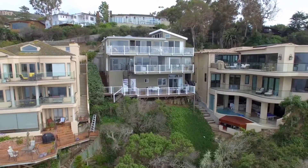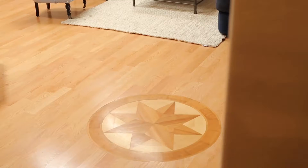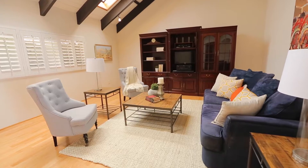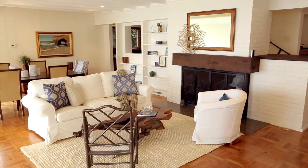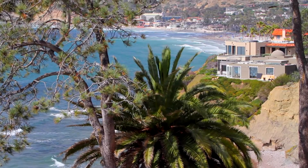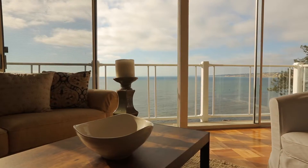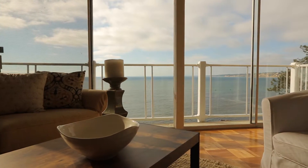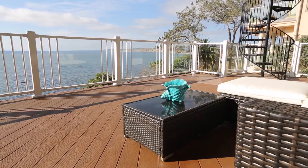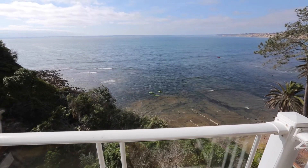With three levels of comfortable living, the main level features a living room ideal for entertaining, as well as a great room with open beam ceilings and walls of windows showcasing breathtaking ocean views while allowing natural light to fill the home. Sliding doors open out to an expansive deck, truly maximizing indoor-outdoor living.